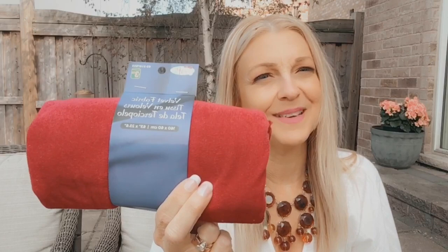Well everybody, I hope you enjoyed my Dollar Tree haul and my Dollarama haul. If you like this video, please give it a thumbs up and leave me a comment. Subscribe if you're not a subscriber. Have a great day, stay safe, and I'll see you next time. Bye for now.